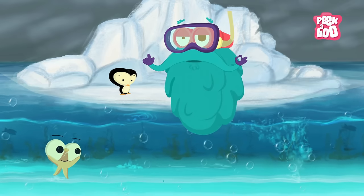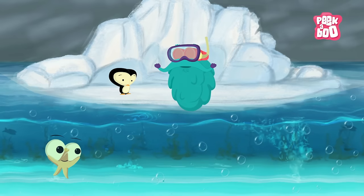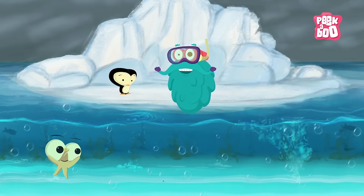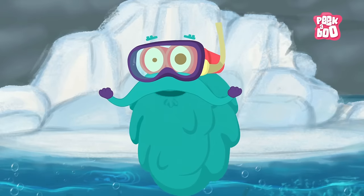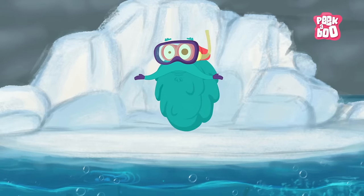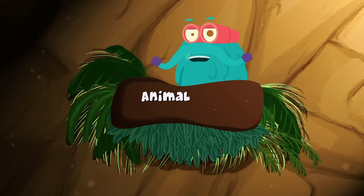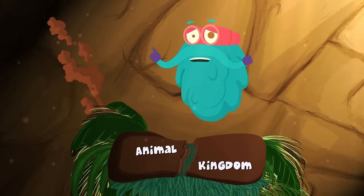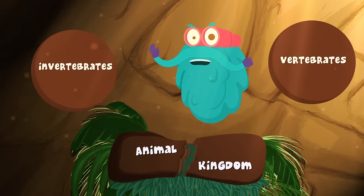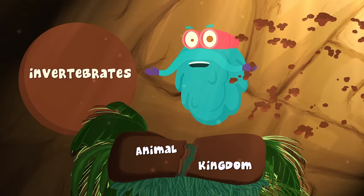I'll give you 10 points if you do. Well, don't worry. I'll tell you how they are different from each other. But for that, I need to tell you all about the Animal Kingdom. Come with me. Zoom in! The Animal Kingdom is divided into two groups: Invertebrates and Vertebrates. And today, we'll talk about the Invertebrates.